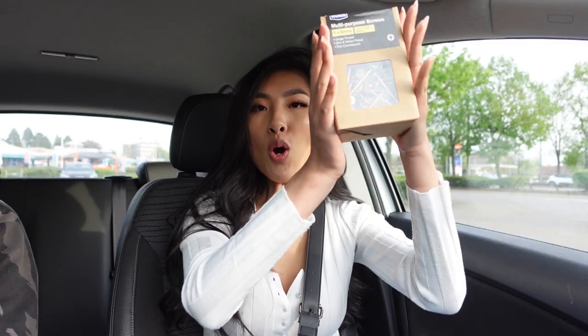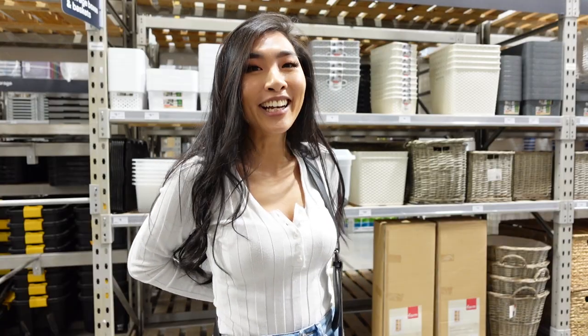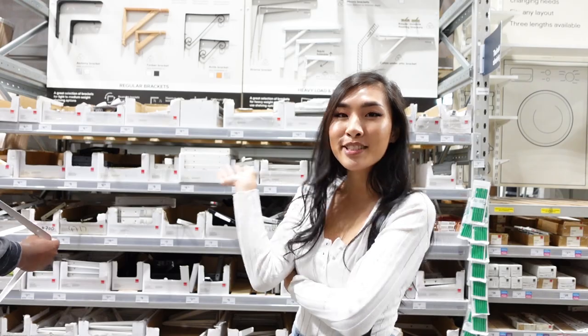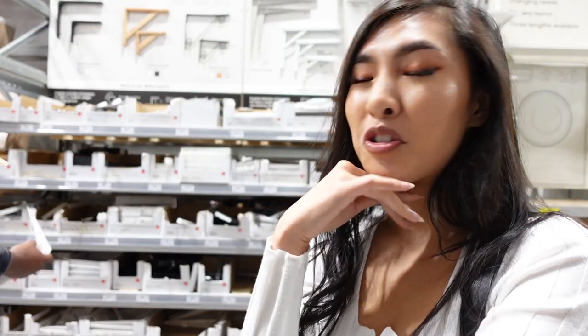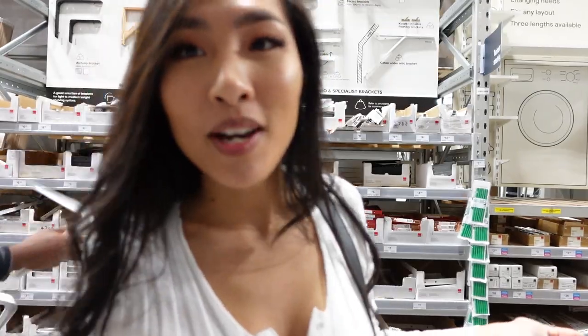We got the screws! Now we're in B&Q — I don't need to be here but I need to be here. We're looking at shelf brackets because we want to do shelving in our cupboard, we've just been delaying it for no reason. Just busy people looking at brackets for shelves. Honestly I don't know much about DIY so I'm just here.